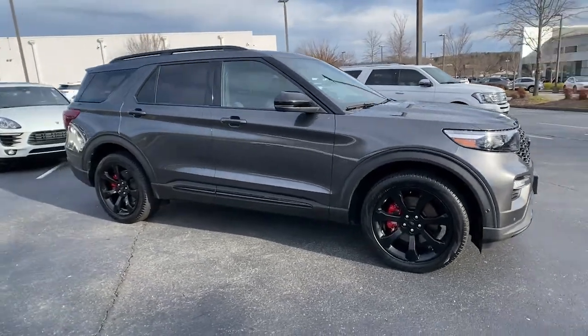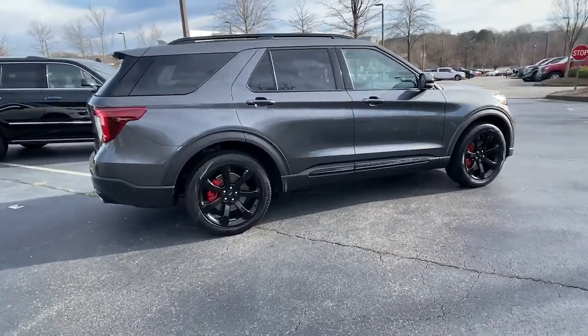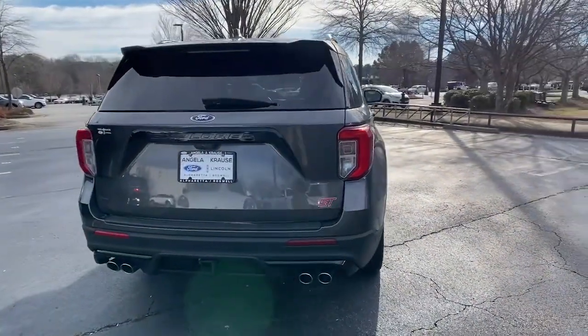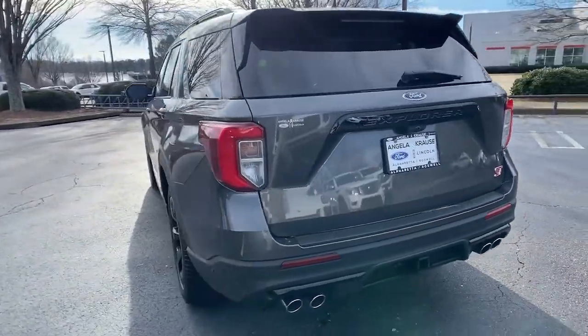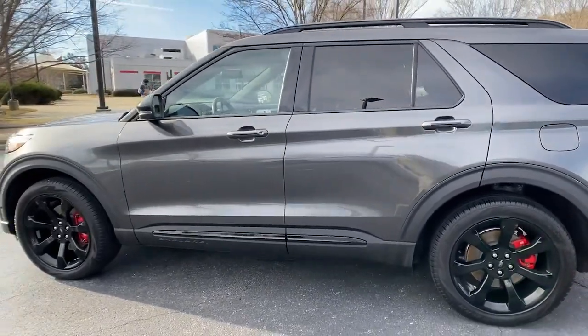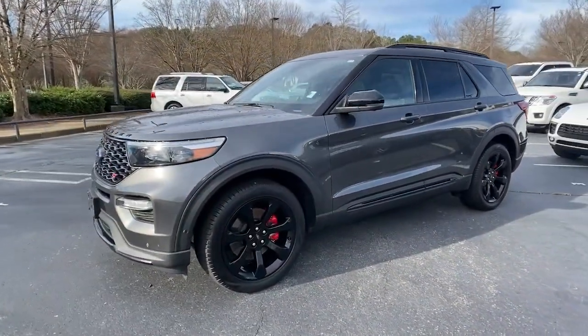This could be the car for you — the 2020 Ford Explorer. This vehicle still has fewer than 25,000 miles on the clock, so it won't last long. Answer the call to adventure in this Ford Explorer, the mid-size SUV with a commanding presence and technology that lets you customize your driving experience.